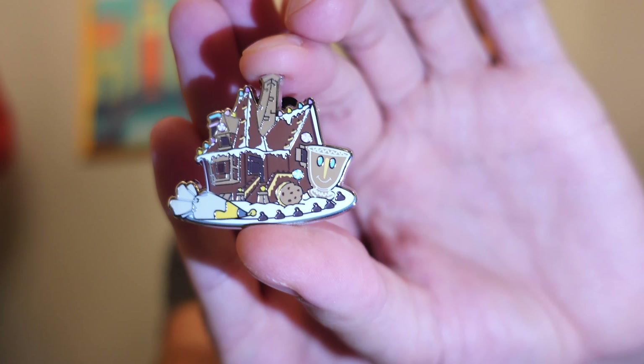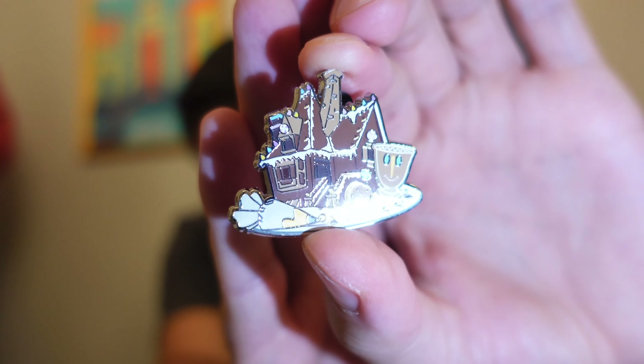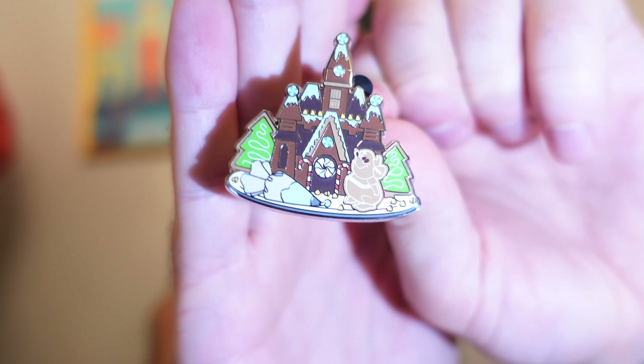Moving on to our third box. Our fifth pin is Beauty and the Beast — there is Chip featured on this gingerbread pin. Our sixth pin — oh, another double. We got Gus from Cinderella again. Bummer.